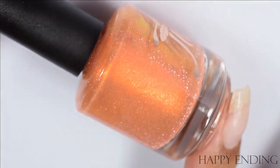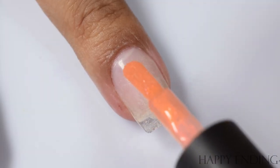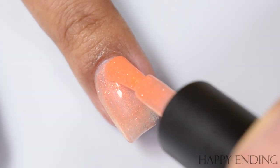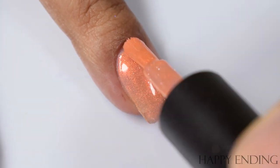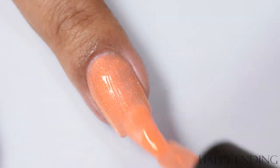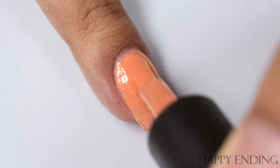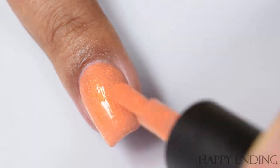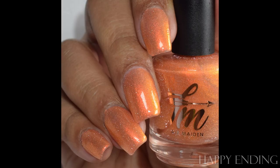Next up is Happy Ending, named after the final episode of Schitt's Creek. This is described as a peachy orange with red-golden amber shifting shimmer and pink reflective glitter. It's really pretty and very flattering — it popped really well on myself even though it's warm. I'd suggest going up to three coats as it also has that crelly-like formula leaning more on that squishy ultra-jelly sort of formula. This also has texture, and the shimmer takes center stage. In very bright light you'll see the reflective glitters, but the shimmer is what catches your eye most.